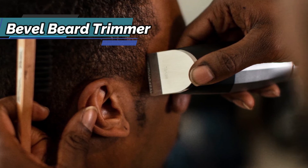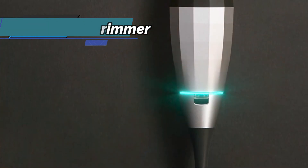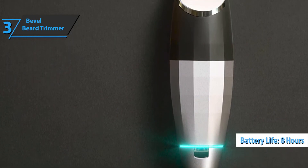The trimmer is designed to sit comfortably in your hand while you go to work. Whether your beard is longer or shorter, this cordless trimmer has enough power to go through several care sessions before recharging. Expect about 8 hours of battery life on a single charge.